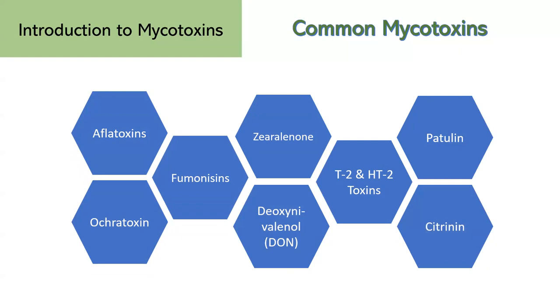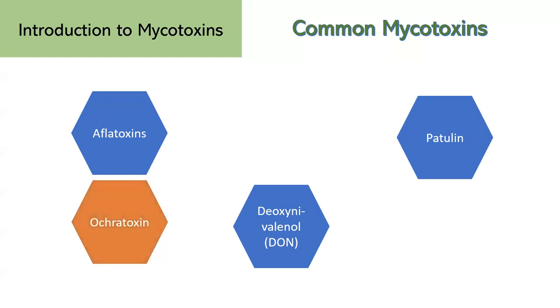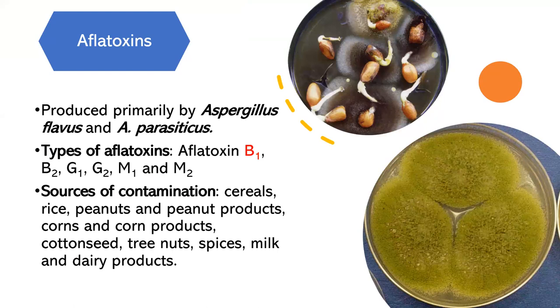Due to time limits today, let's focus on four mycotoxins in this group: aflatoxin, ochratoxin, DON, and patulin. Aflatoxin is a group of highly toxic mycotoxins produced by specific molds, primarily Aspergillus flavus and Aspergillus parasiticus. There are several types of aflatoxin, and the most significant ones are B1 — the most potent and carcinogenic of all aflatoxins — and B2, G1, G2, M1, and M2.